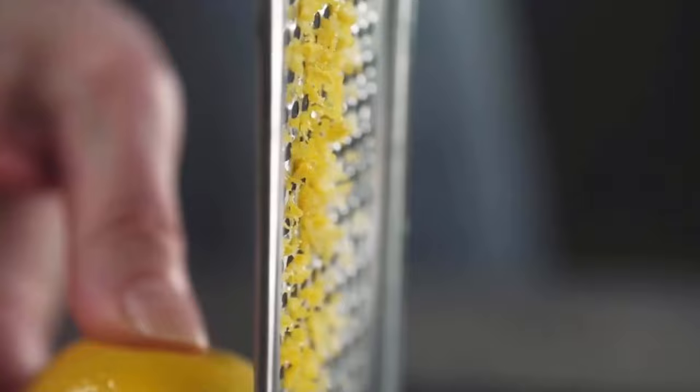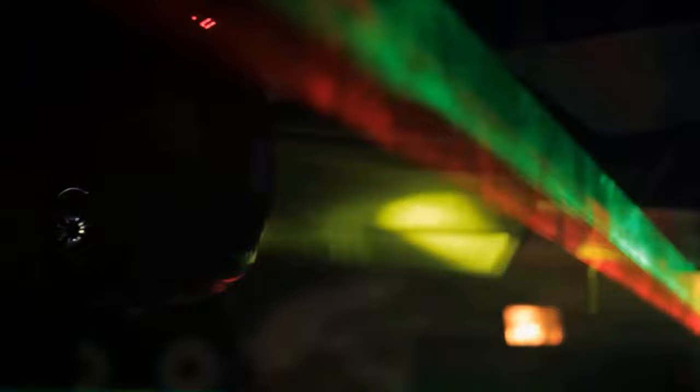Stray cats dislike the smell of citrus, so you can use citrus peels like lemon peels around your house area to keep them away.